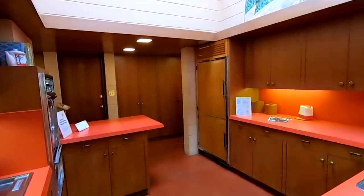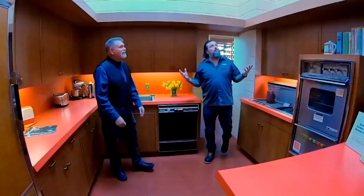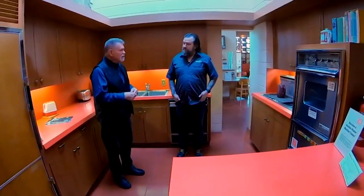Let's head into the kitchen — Wright didn't call them kitchens, he called them workspaces. So here we are in the workspace. This room really showcases something interesting: Wright was very interested in adopting new technology, and we see that throughout this room.